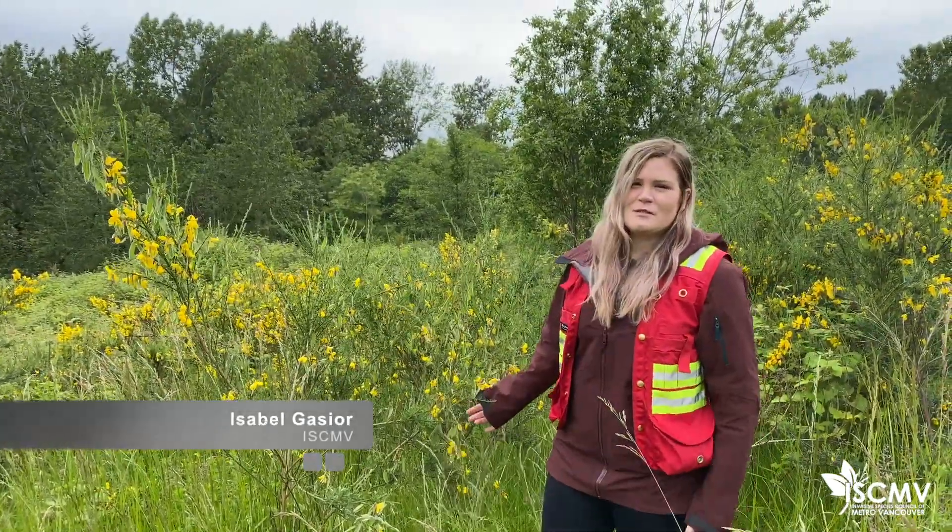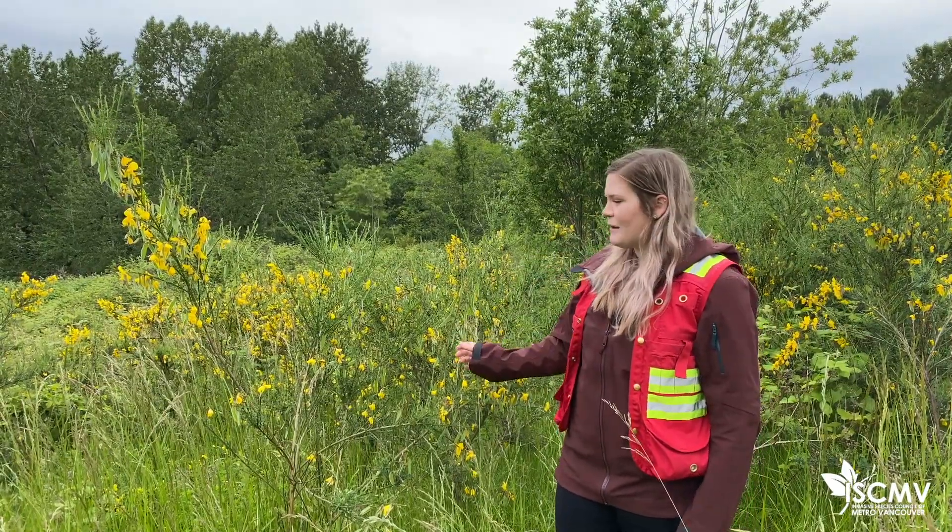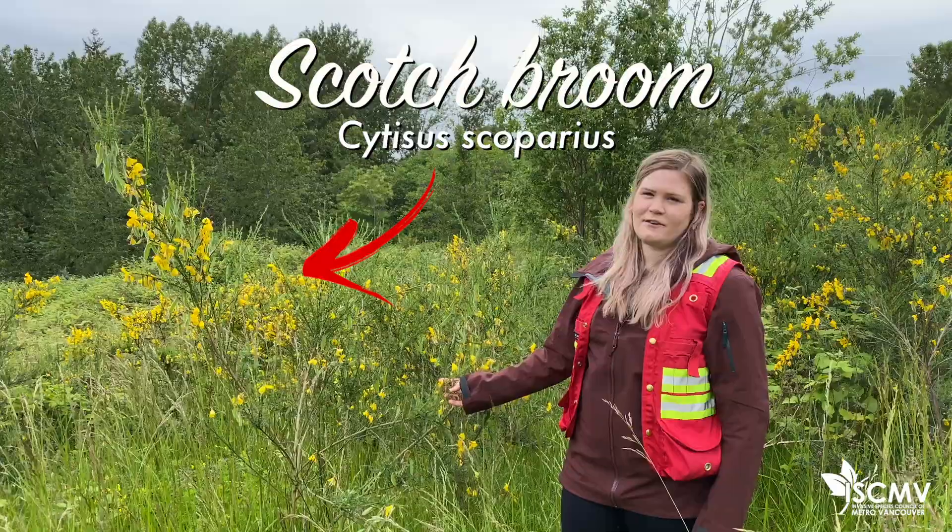Hi, I'm Isabel, I'm at the Invasive Species Council of Metro Vancouver, and today I'm going to be showing you some management techniques for Scotch Broom and some identifying tips.